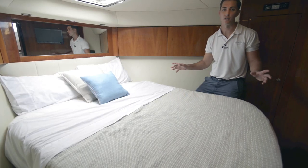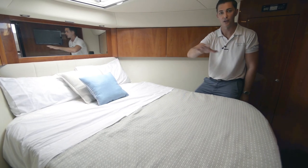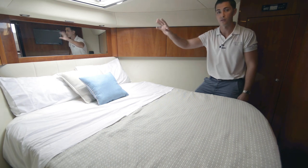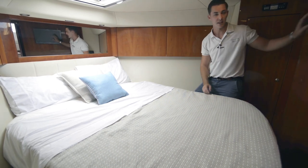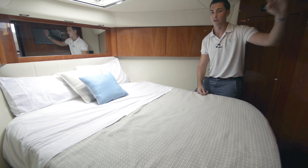At the bow of the boat, you've got the master cabin. It's got a large island bed with storage right around, an opening deck hatch above for ventilation, a TV on the wall, and your own private ensuite.